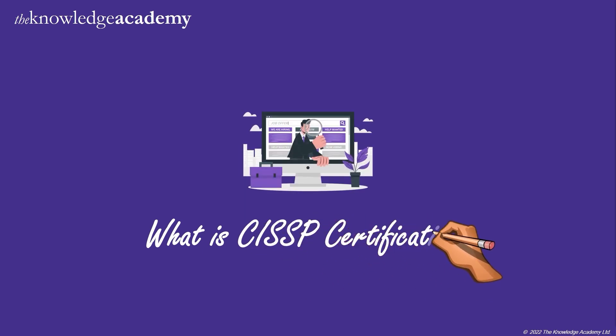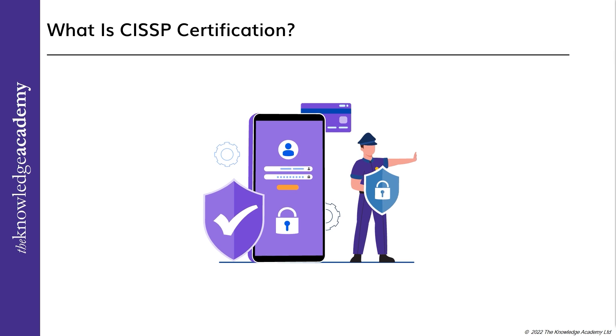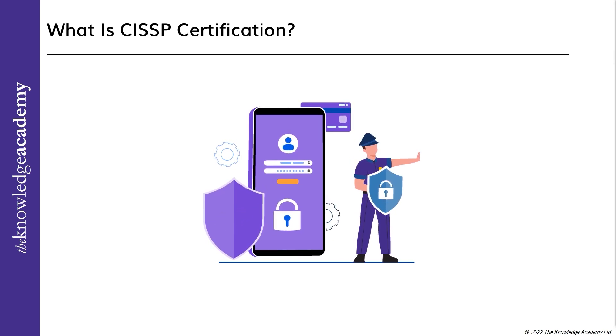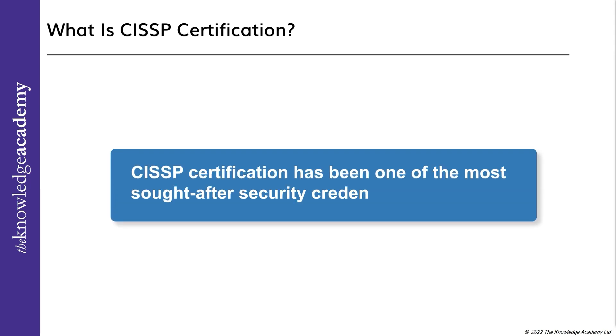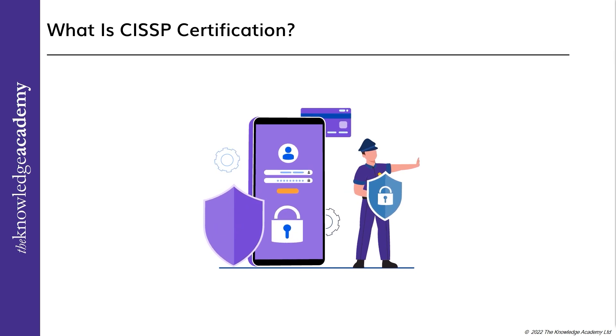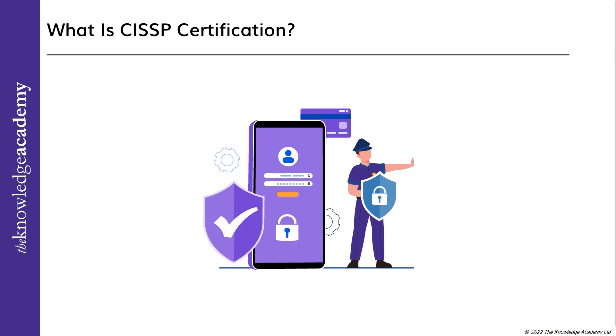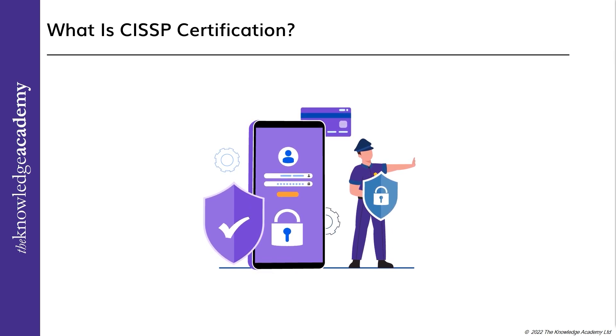What is CISSP certification? The Certified Information System Security Professional, or CISSP, is a cybersecurity credential developed by the International Information System Security Certification Consortium, or ISC2. It is a widely accepted, vendor-neutral standard that certifies an IT security professional's technical expertise and hands-on security program management experience. The CISSP certification has been one of the most sought-after security credentials in the market since its debut in 1994. 2021 was a record-breaking year with 35,611 exams delivered, up 25% from 2020, and most IT security employers prefer candidates with CISSP certification.